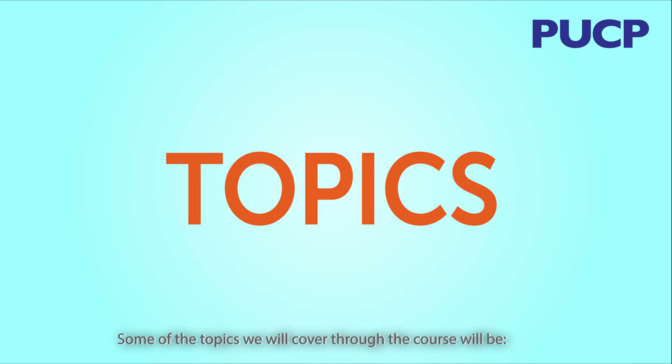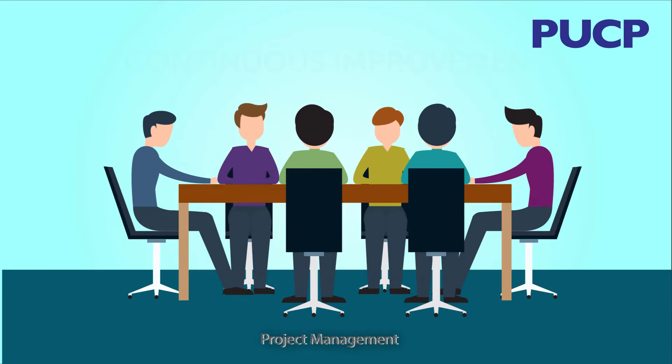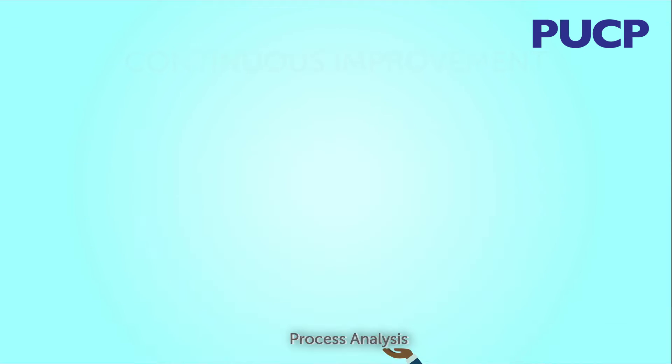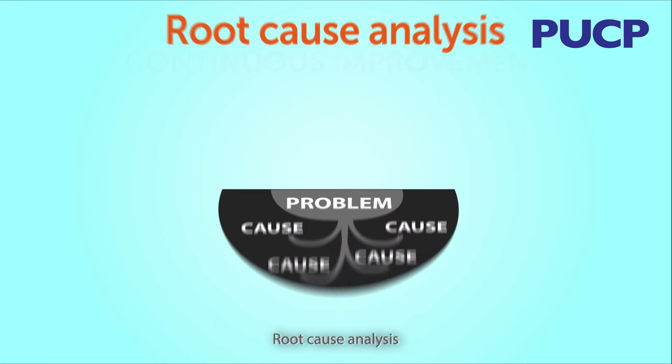Some of the topics we will cover through the course will be continuous improvement, project management, process analysis, Toyota house model, and root cause analysis.